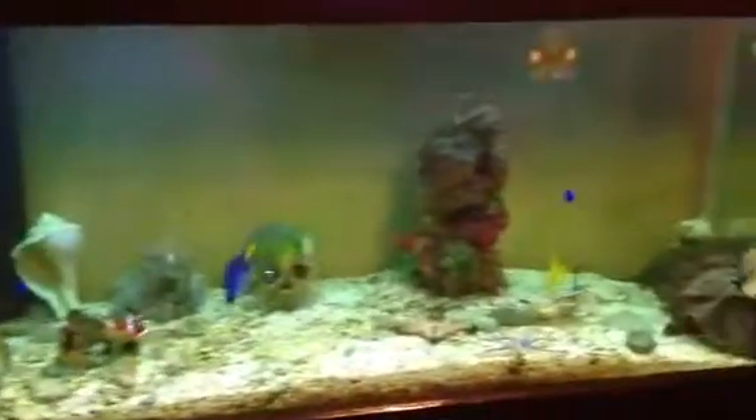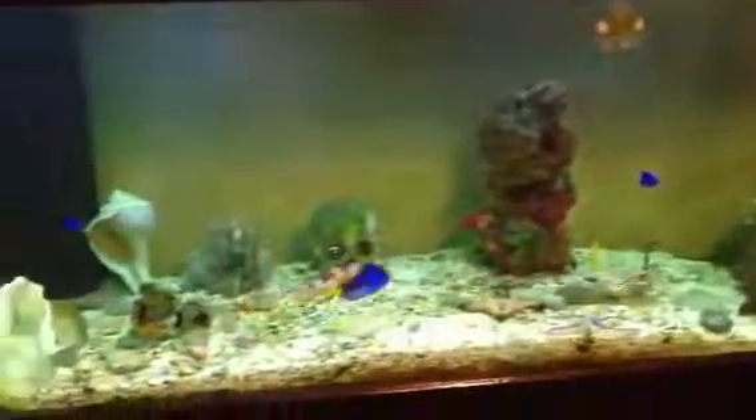A great smile can make a world of difference in how you look and feel. I'm excited to tell you about our six-month smile. Many people want straight teeth, but there are barriers. Adults don't want to wear braces for years, don't like the look of metal, and of course there's the cost.